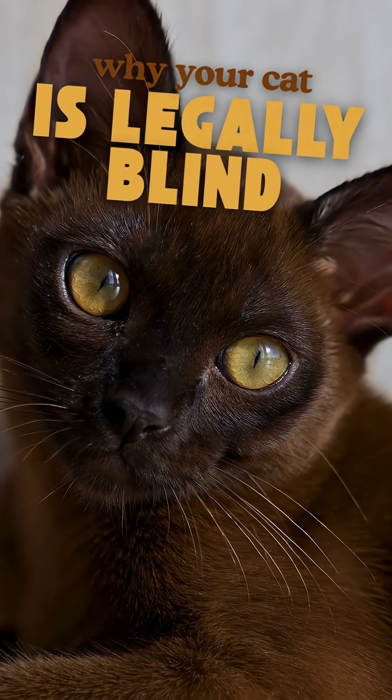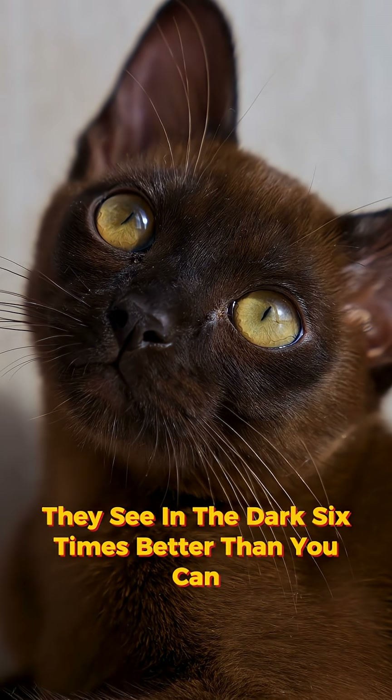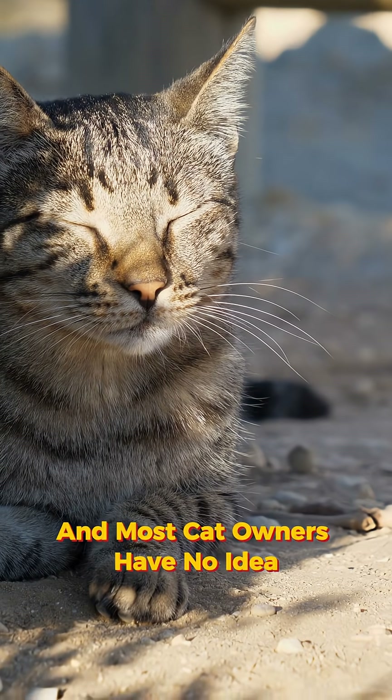Your cat is legally blind, and those glowing eyes in photos are the proof. They see in the dark six times better than you can, but it costs them their daytime vision. And most cat owners have no idea.